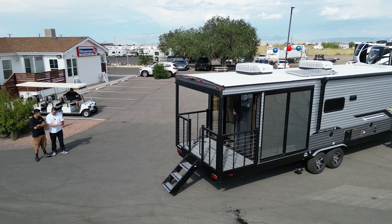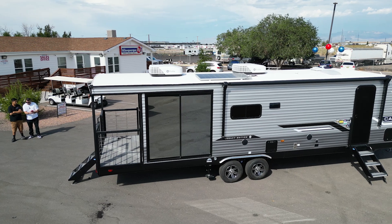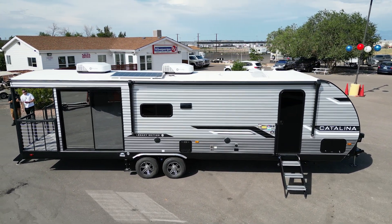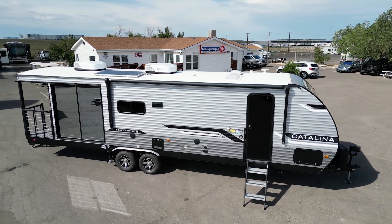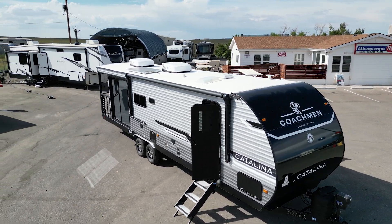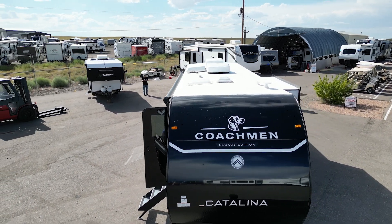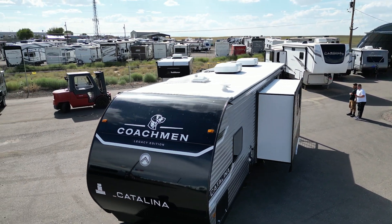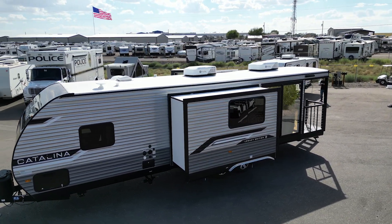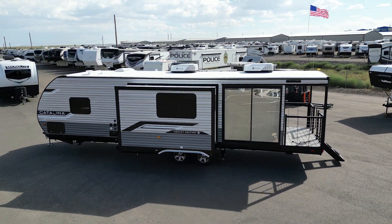Some of the basic specs on this 283 Epic: the length is 35 feet, 6 inches total to the balcony in the back. Your width is 8 feet, your height is 11 feet, 2 inches including the AC. Dry weight is 7,405 pounds, cargo capacity is 1,500 pounds, bringing your loaded weight to 8,900 pounds. Fresh water tank is 44 gallons, gray water is 44 gallons, and black tank is 30 gallons.